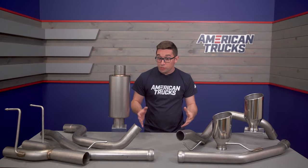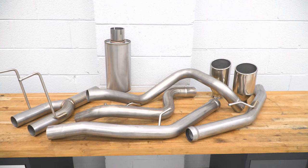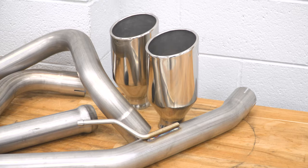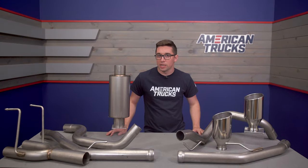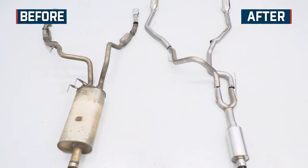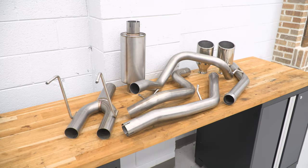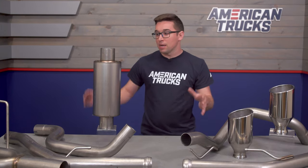That brings us to construction, which I think is really another highlight here. This is all 409 grade mandrel-bent stainless steel, and the piping is two and a half inches in diameter, so that's going to allow for some good exhaust flow and also make for good protection against rust and corrosion. It won't be quite as good as T304 stainless, but it also doesn't come at the price of T304 stainless.